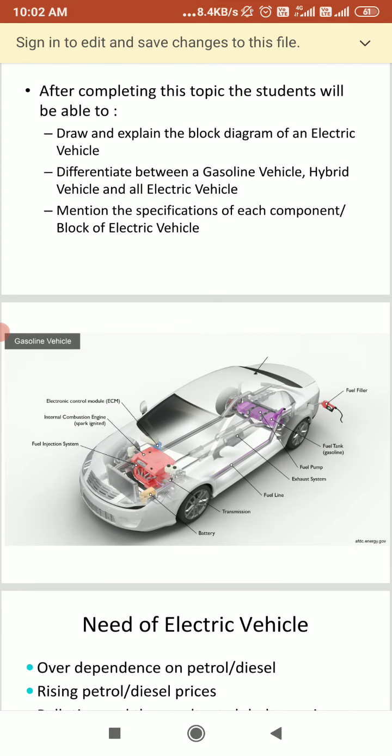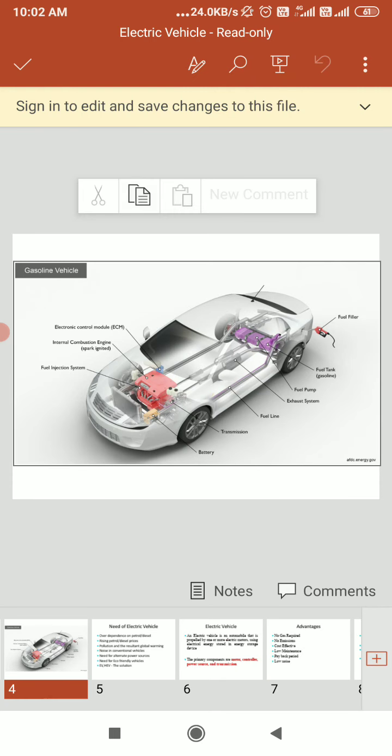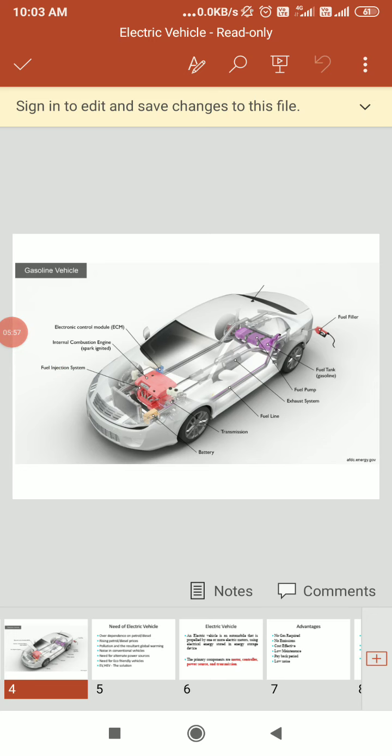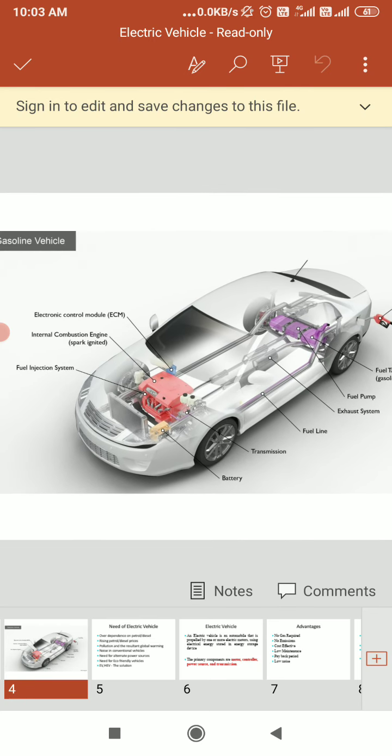If you see the diagram, you can see the gasoline vehicle. So you can see the block diagram of the gasoline vehicle. Gasoline and diesel vehicles are similar — they both use internal combustion engines.